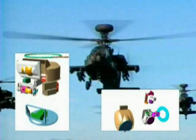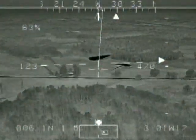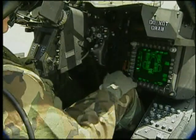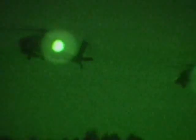Arrowhead's modular architecture accommodates the field retrofit of both Apache A and D models. Arrowhead can operate independently or as an integrated fire control system with the Longbow Fire Control Radar and Hellfire Missile System, providing the optimum fire control solution for any mission scenario.